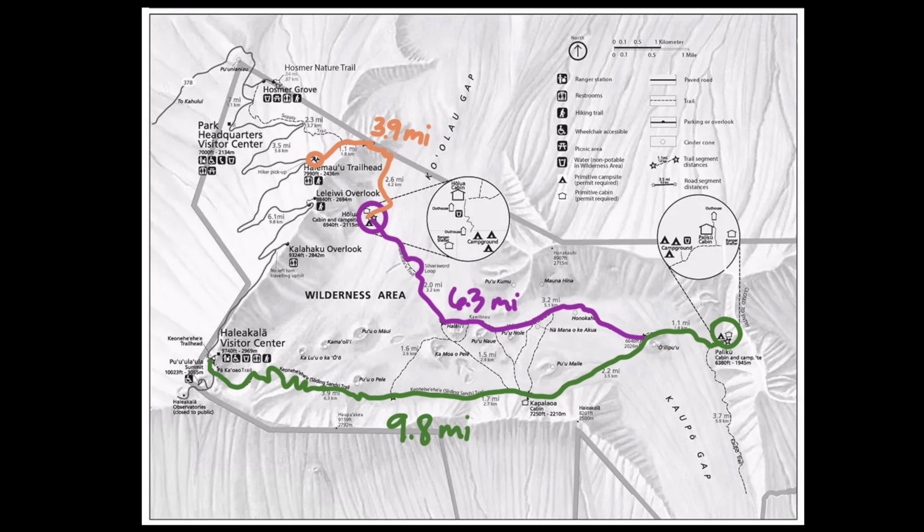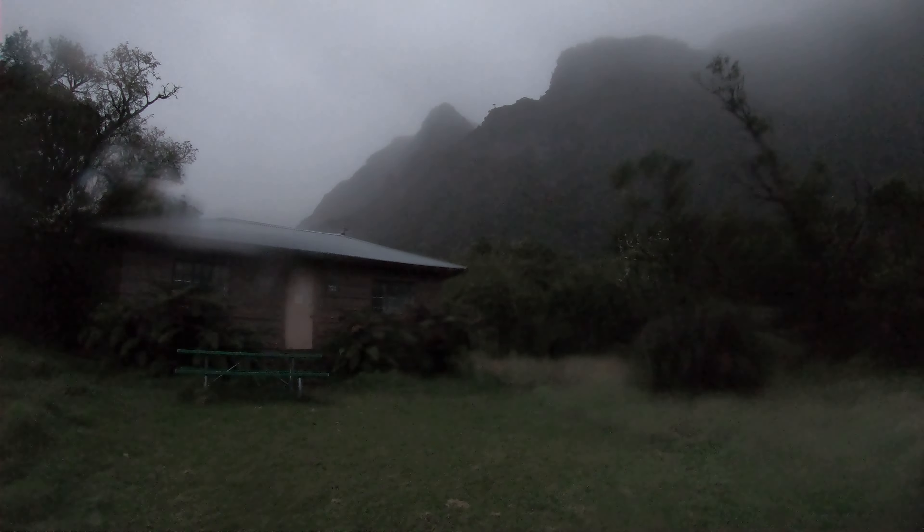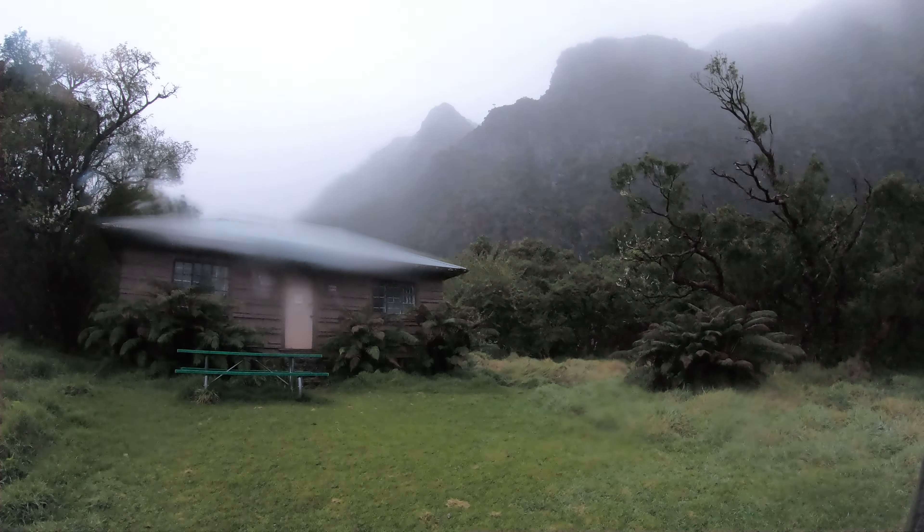I woke up around 6:15 to capture the sunrise and mainly because I needed to use the outhouse. Here's our day two adventure.